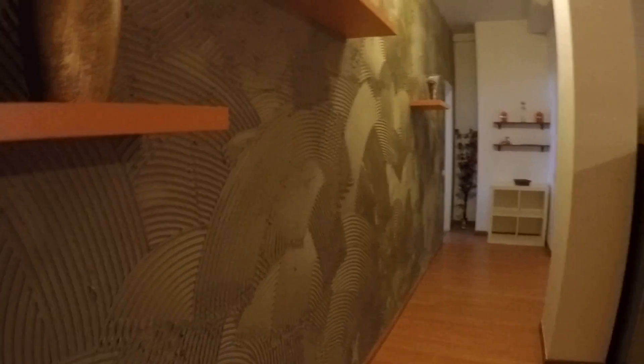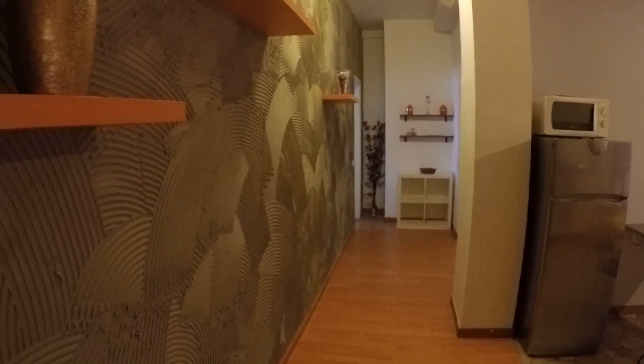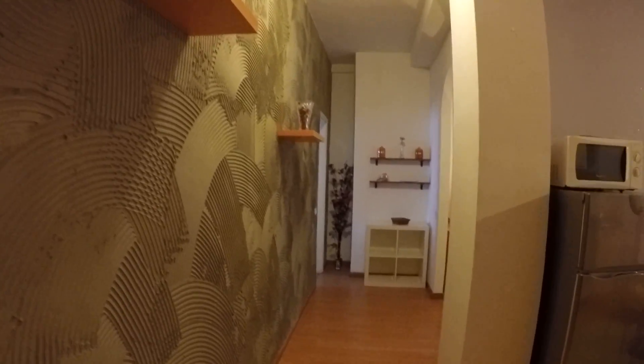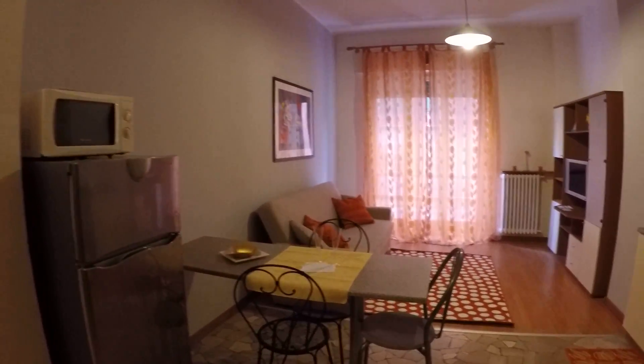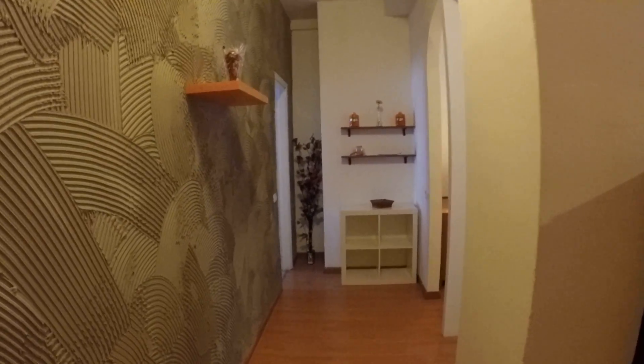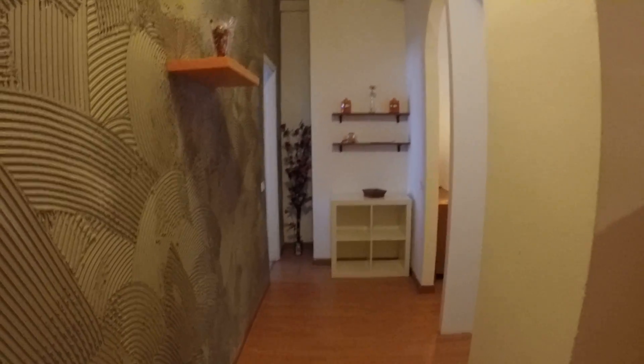It's a really well designed apartment. We have some classy details like this wall — it's a rough wall with shelving. On our right we have the living zone, and in front of us there's the night zone with the two bedrooms and the bathroom.